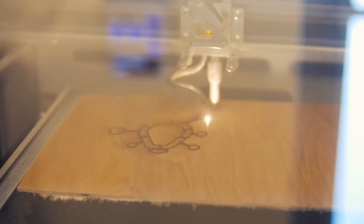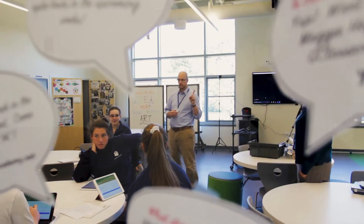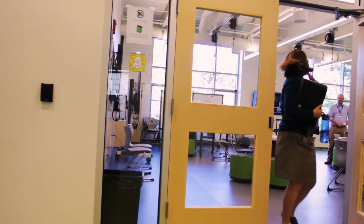At Ursuline Academy we're excited to open the Idea Hub. IDEA is actually an acronym for Innovate, Design, Engage, and Apply.